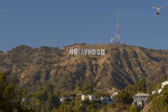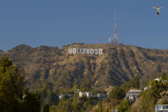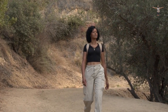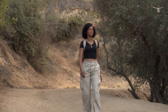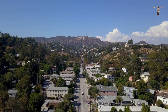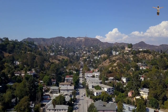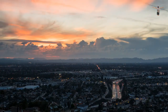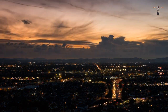Griffith Park is one of the largest urban parks in the United States, spanning over 4,000 acres. It offers a range of hiking trails that cater to different skill levels, from easy walks to more challenging hikes. The most popular trail is the hike to the Hollywood sign, which is about three miles roundtrip and takes around two to three hours to complete. The trail is well-marked and offers stunning views of the city, the Pacific Ocean, and the San Fernando Valley.